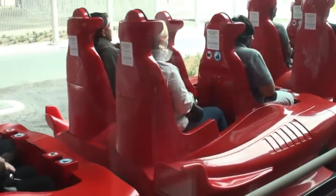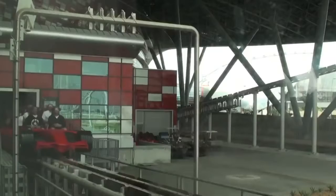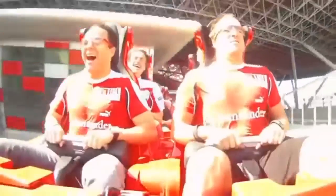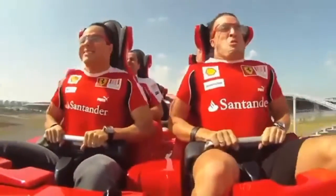Formula Rossa is probably one of the most insane roller coasters in the world, working in a completely different way than conventional roller coasters. You even have to wear safety glasses, because it reaches a speed of 149 miles per hour and does 0 to 60 in 2 seconds, which is faster than a Bugatti Chiron or any production car in the world.